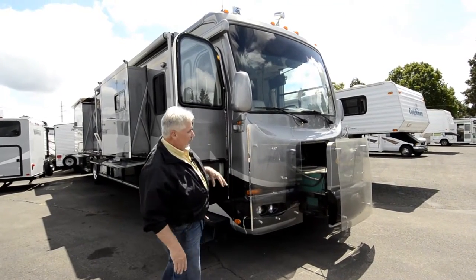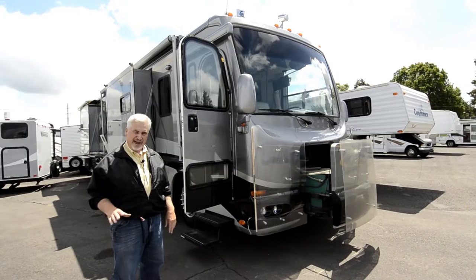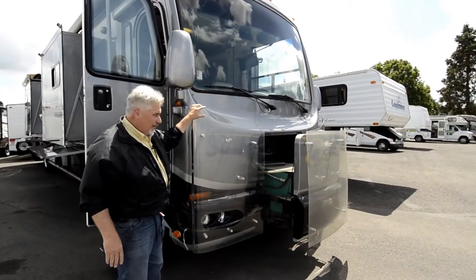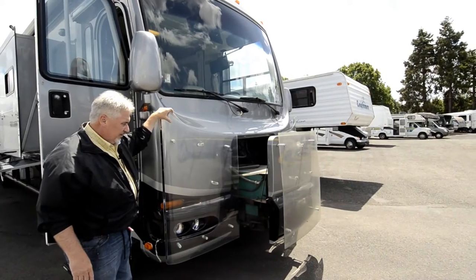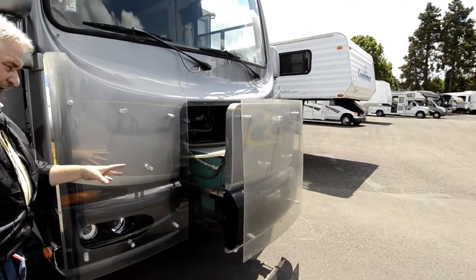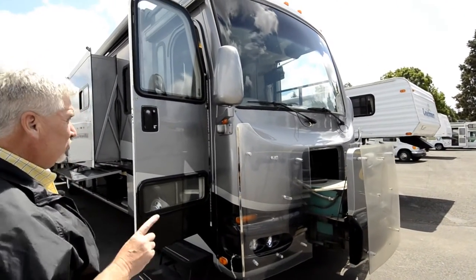It's a 2004 Scenic Cruiser — a 40-footer, quad slide — and it has a 400 horsepower Cummins 8.9 liter side radiator engine. Back in 2004, Diamond Shield wasn't really that prominent, but they came up with this plexiglass front to help protect the front end. It has a 7,500 watt quiet diesel generator on an electric slide, so you don't have to pull it out by hand — there's a switch inside that moves it forward.